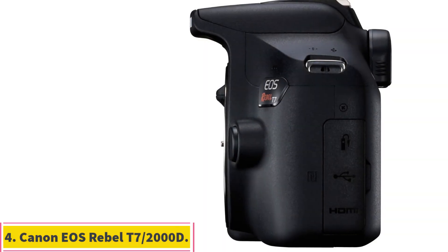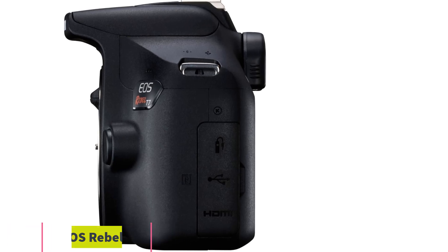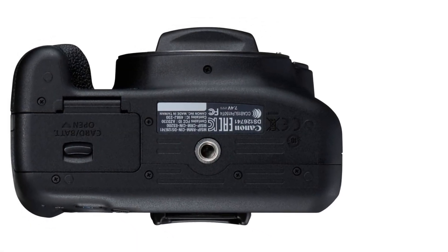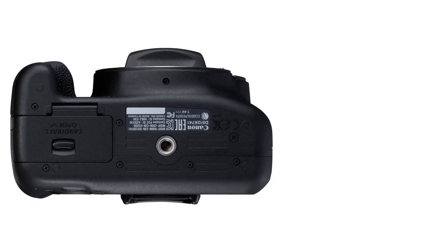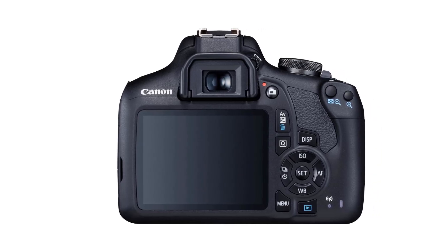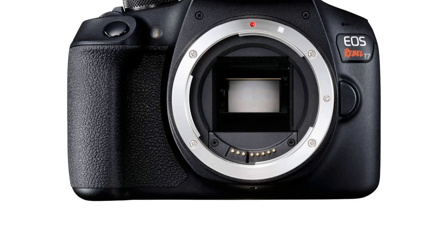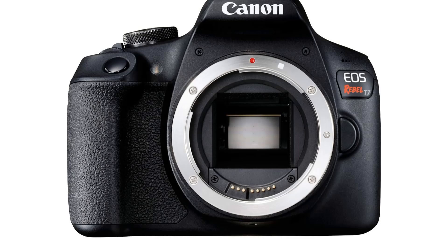Number 4: Canon EOS Rebel T7-2000D. The Canon EOS Rebel T7-2000D is among the cheapest interchangeable lens cameras you can still buy brand new. If you don't want to risk buying a used camera, the Rebel T7 offers a no-frills shooting experience for those on a tight budget. Ease of use and simplicity are the name of the game here, with pared-down controls that anybody can get a handle on. However, unlike the Canon EOS Rebel SL3-250D, you won't find an articulated screen, 4K video, or fast-burst shooting.